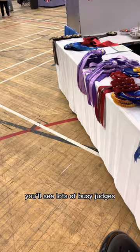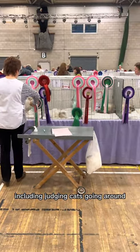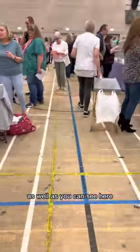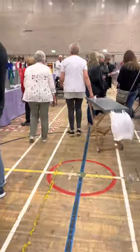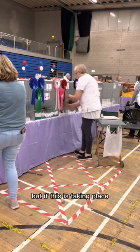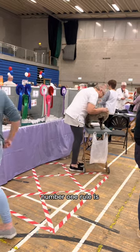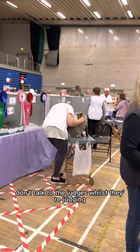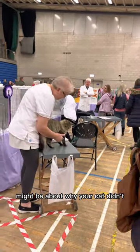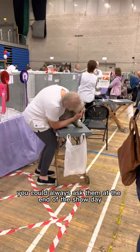Walking around the show you'll see lots of busy judges with lots of busy stewards doing all sorts, including judging cats and going around taking the cats out of their pens for judging. It's always fun to watch the judging, but make sure you're stood well away from the judging taking place. Number one rule: don't talk to the judges whilst they're judging. If you've got any questions for the judges — maybe about why your cat did or didn't make a place — you can always ask them at the end of the show day.